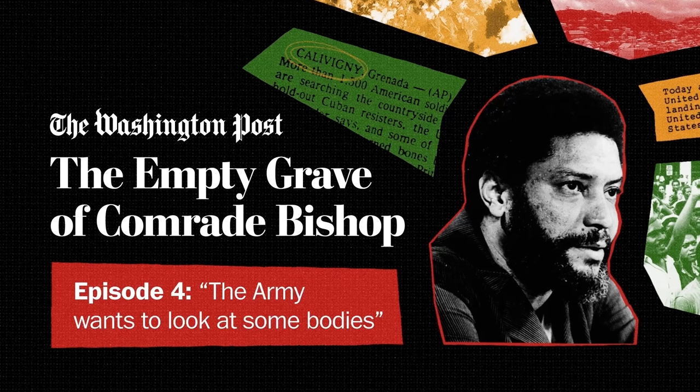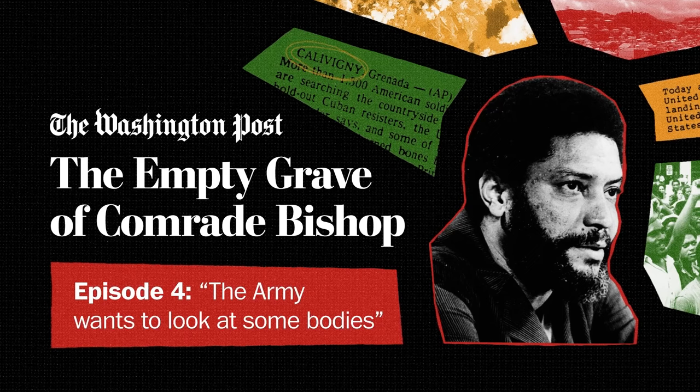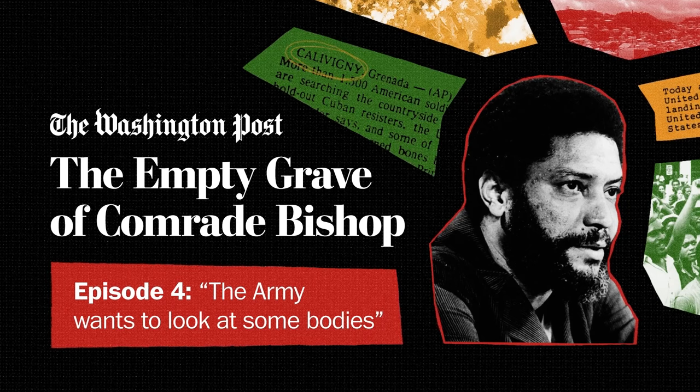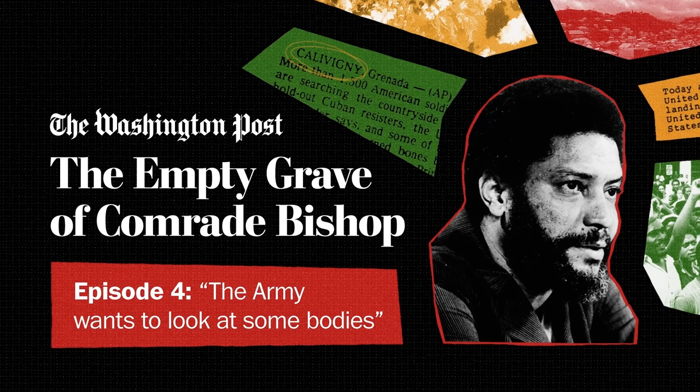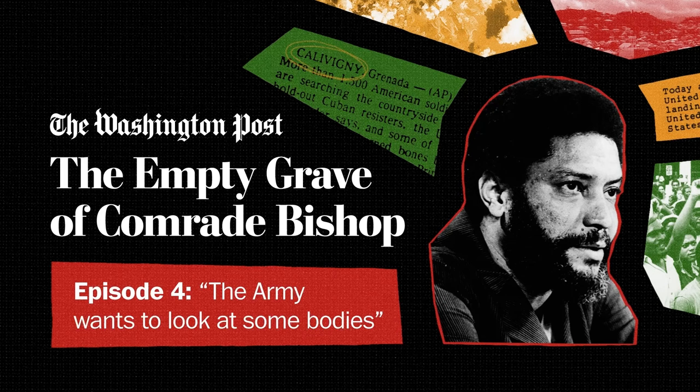There was another detail that stuck out to Dr. Jordan: the pelvises. There were three and a half pelvises — whole, but charred. One of them had little grooves in it, which as an anatomist he recognized as birthmarks — scars left on the pelvis when it's been pulled apart during childbirth. 'That's when I thought: she's had babies.' Dr. Jordan knew that one of the cabinet members executed at the fort was a woman, Jacqueline Creft, who had a son. So he thought maybe this was her. Then the team found other items mixed in with the remains: clothing, pieces of jewelry, wallets, and a watch.